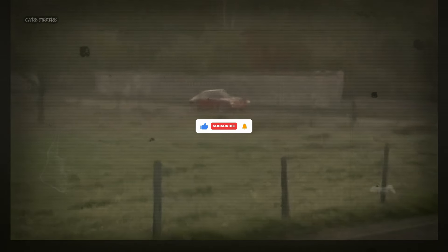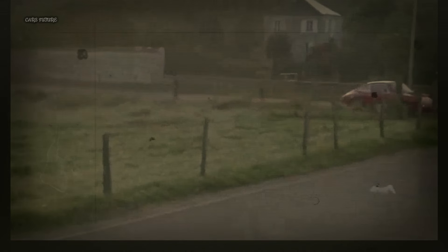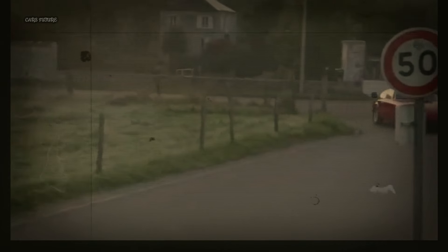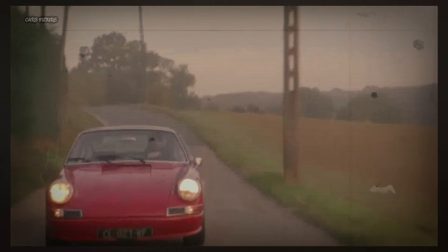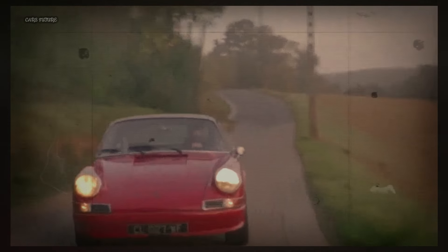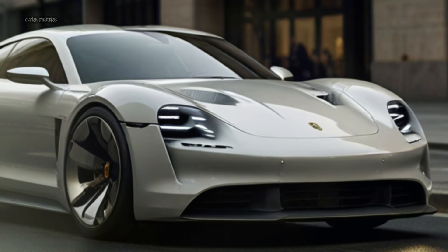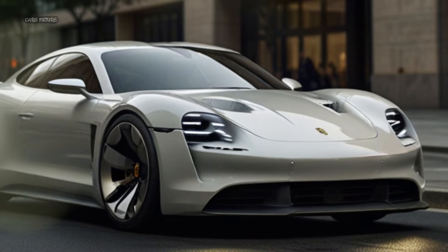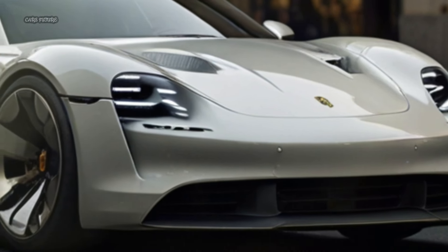The Porsche 912C features a full carbon fiber body kit, shedding more than 300 kilograms (661 pounds). This restomod now weighs just 699 kilograms (1,541 pounds) and is available with either an open weave or painted body. This significant weight reduction results in an almost perfect 50:50 weight distribution.